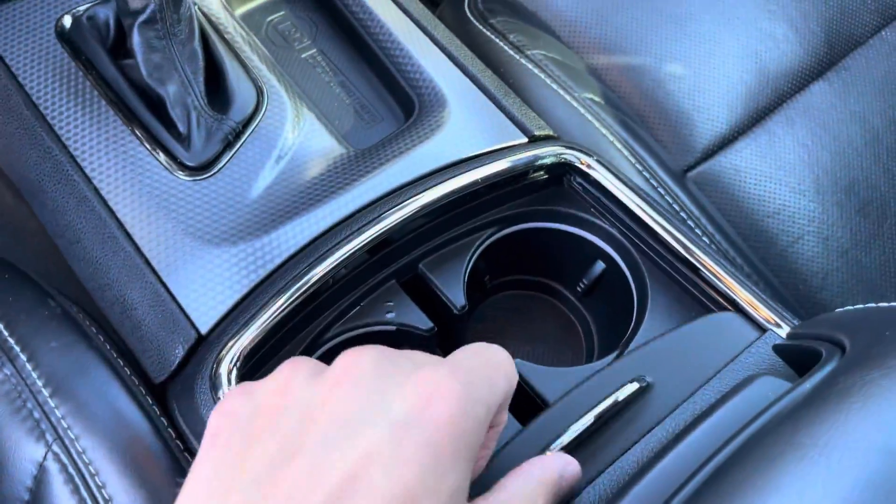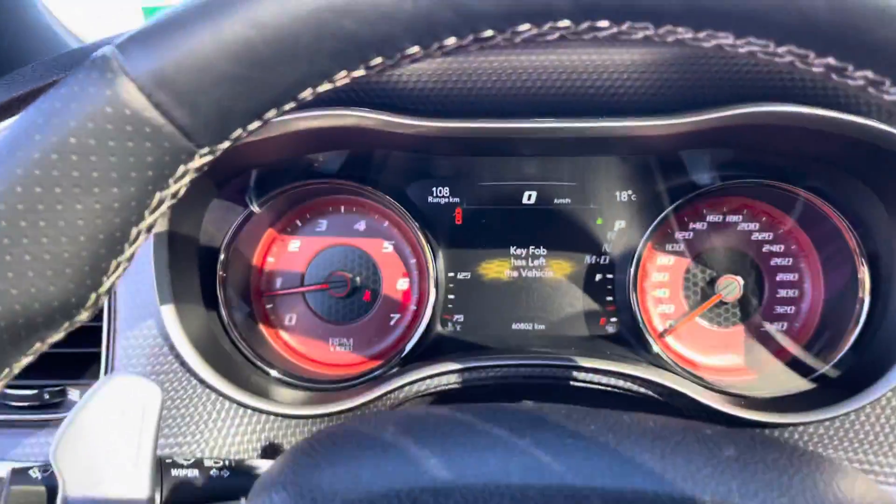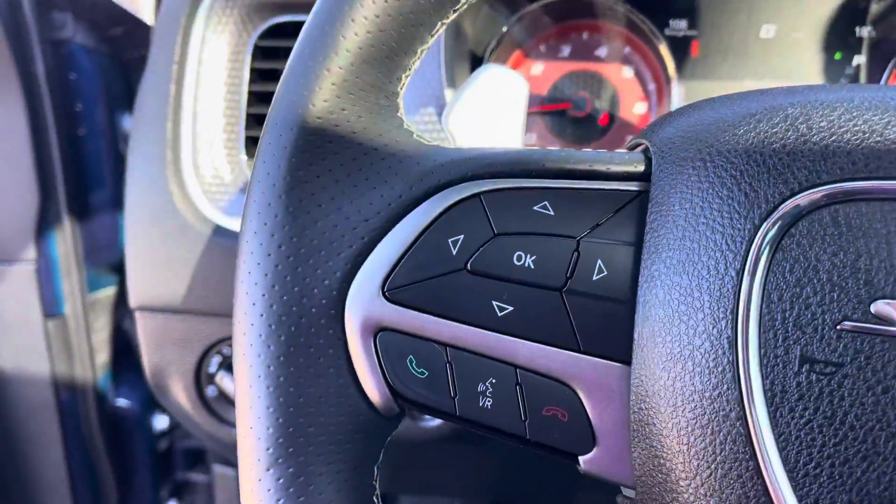You got a nice center console with cup holders and a little cubby. You have cruise control, 60,800 kilometers from the top. You got voice recognition and all your other controls right there.